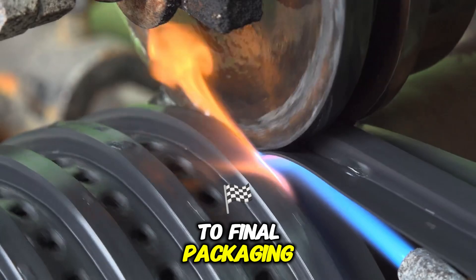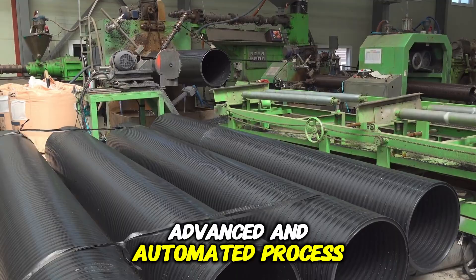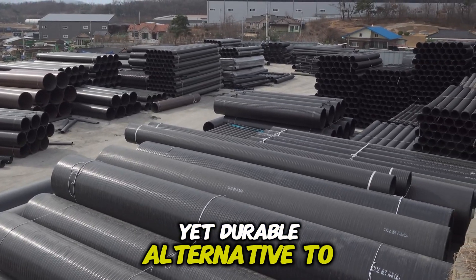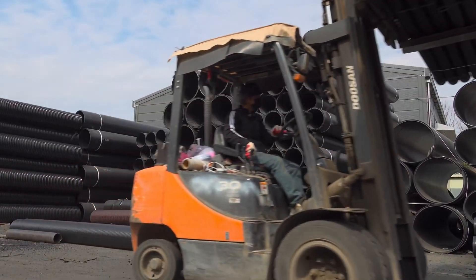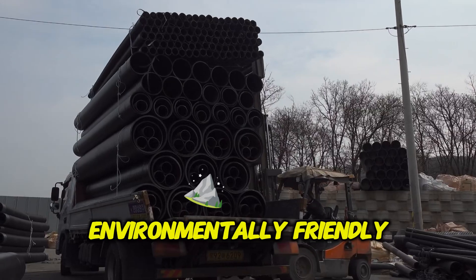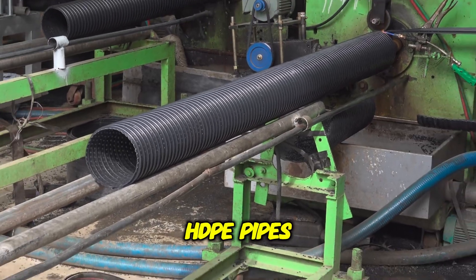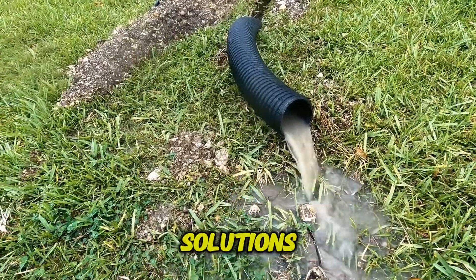From raw material processing to final packaging, the production of HDPE drainage pipes is a highly advanced and automated process. These pipes are essential for infrastructure projects worldwide, providing a lightweight yet durable alternative to traditional materials like concrete and metal. With ongoing advancements in material science and manufacturing technology, drainage pipes are becoming more efficient, environmentally friendly, and cost-effective — whether used for municipal drainage, agricultural irrigation, or road construction, HDPE pipes continue to be a cornerstone of modern water management solutions.